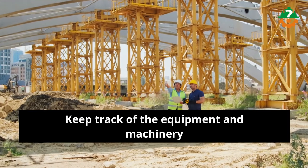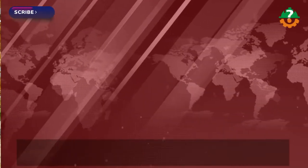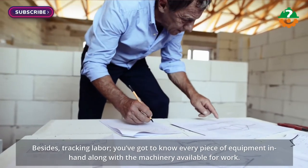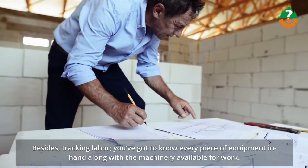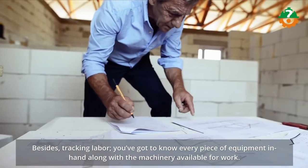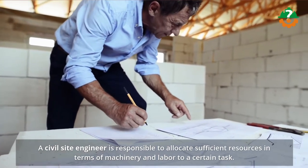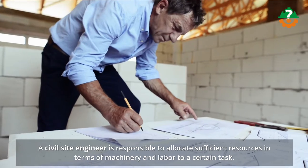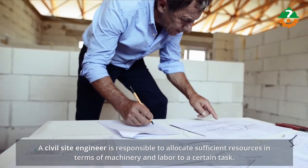Let's now look at your tracking skills — specifically the ability to keep track of equipment and machinery, as well as labor. You've got to know every piece of equipment in hand along with the machinery available for work. A civil site engineer is responsible to allocate sufficient resources in terms of machinery and labor to a certain task, with the purpose of accomplishing that task well in time.